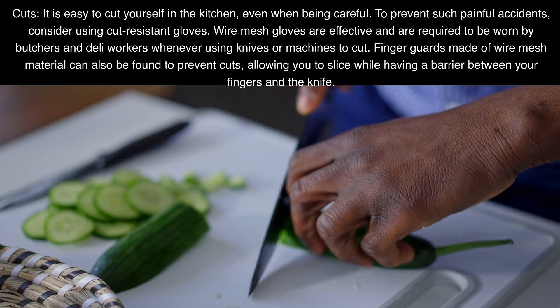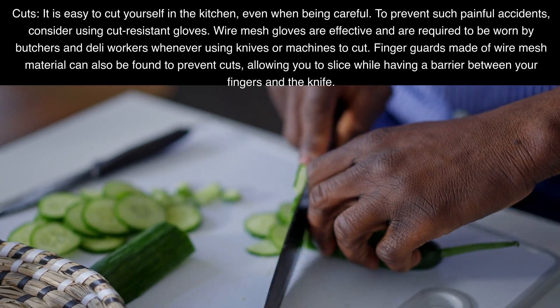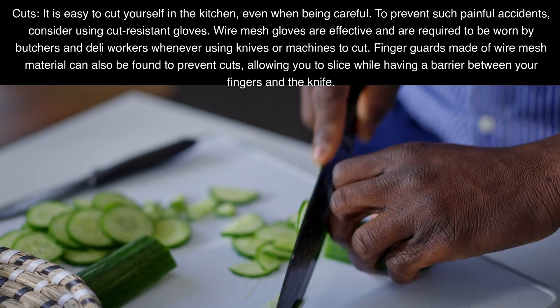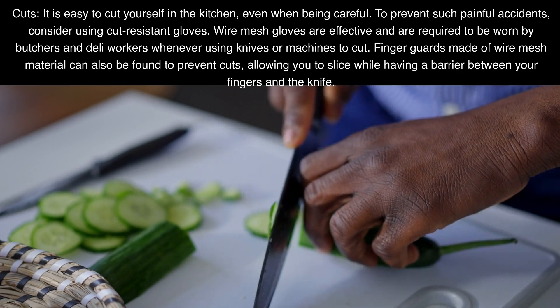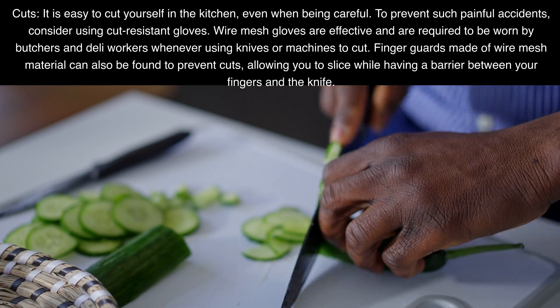Cuts. It is easy to cut yourself in the kitchen, even when being careful. To prevent such painful accidents, consider using cut-resistant gloves. Wire mesh gloves are effective and are required to be worn by butchers and deli workers whenever using knives or machines to cut. Finger guards made of wire mesh material can also be found to prevent cuts, allowing you to slice while having a barrier between your fingers and the knife.